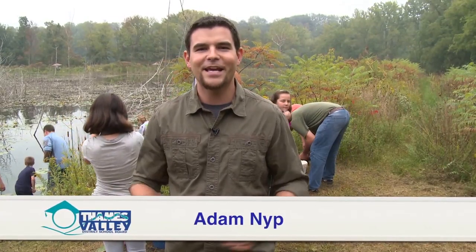Yarmouth Natural Heritage Site is a living, breathing classroom. These grade four students are getting an education in wetland habitats. This is MarshQuest.